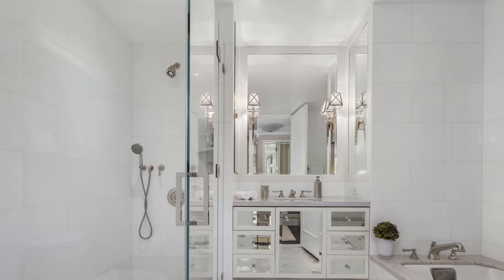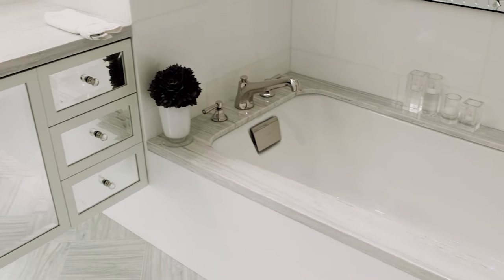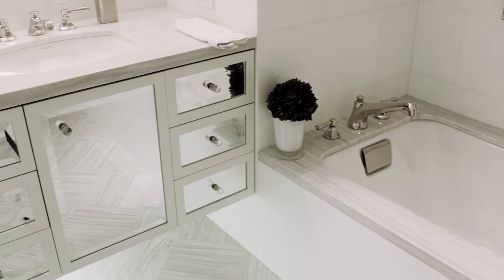The master bath has a translucent glass shower stall with spa spray, white soaking tub, a Kallista white sink, and Thassos stone counter.